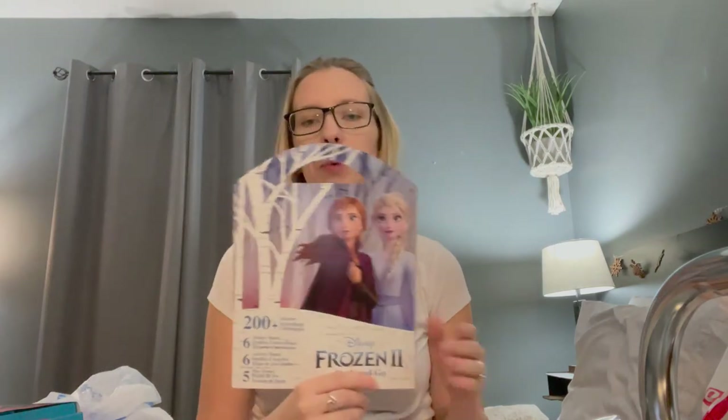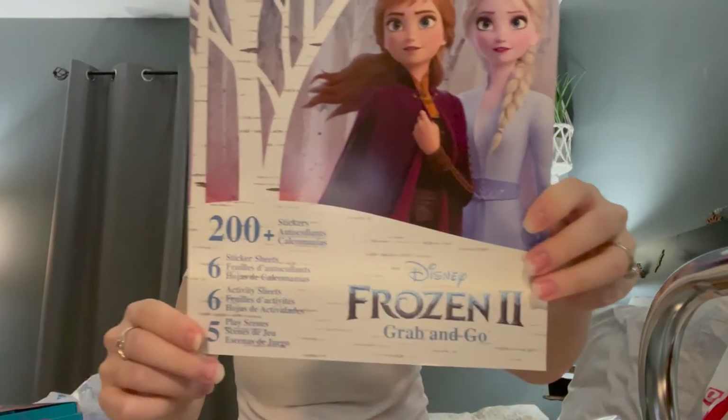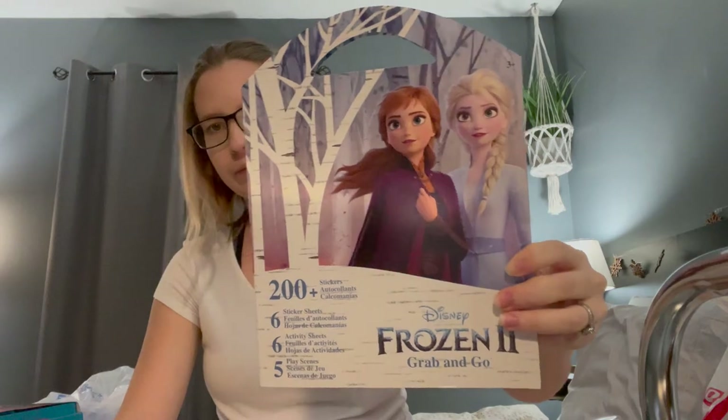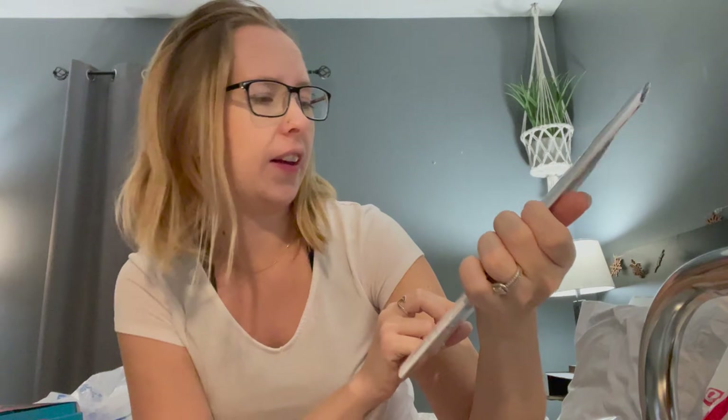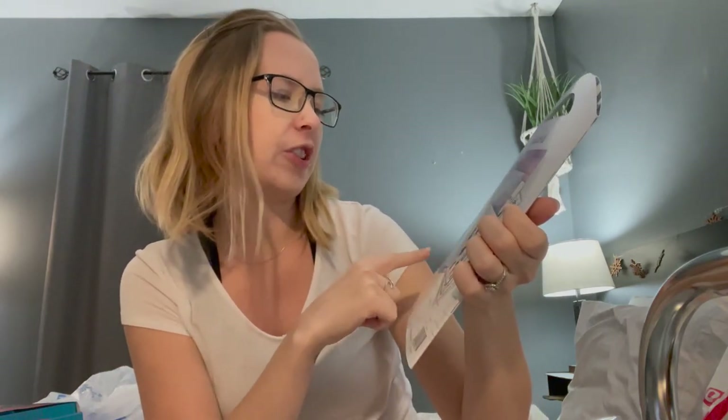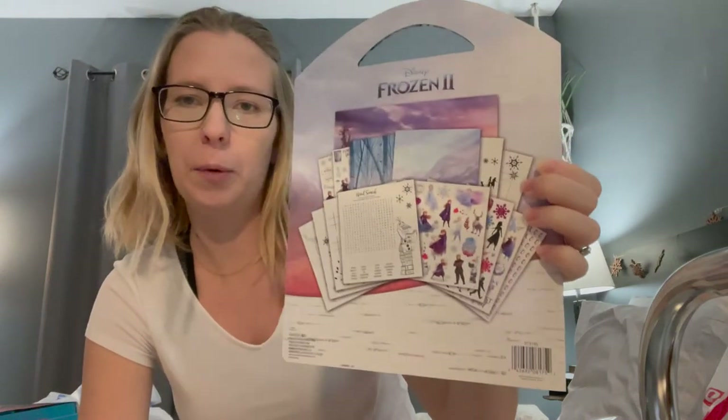We also grabbed this Frozen Grab and Go. It's a sticker book — it has 200 stickers in it. On the back there's some stickers, and it looks like it came with a word search and little things that she can color. So that'll be fun to do.